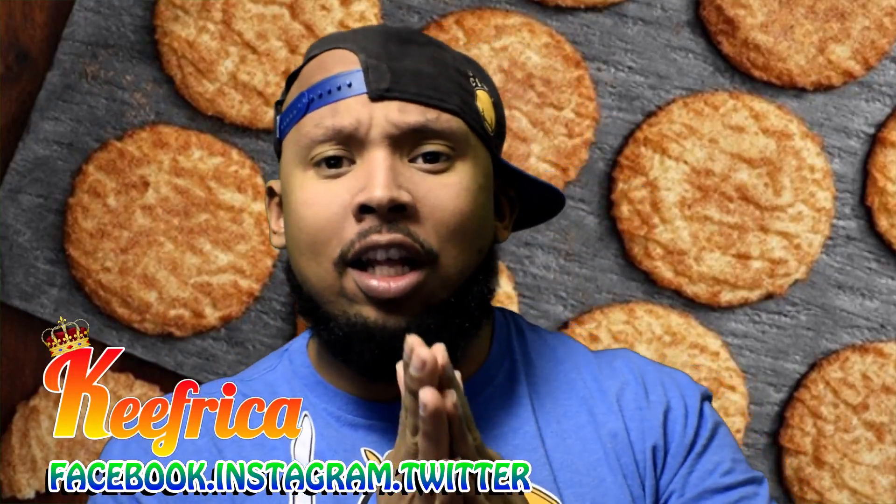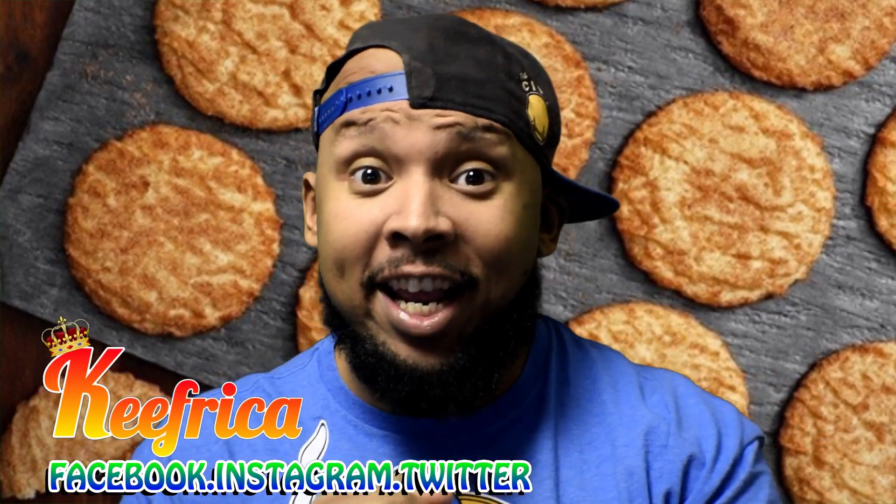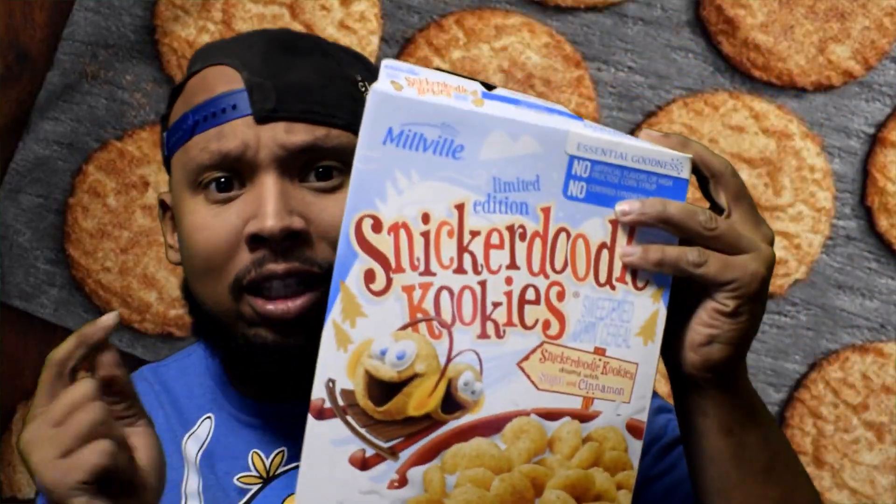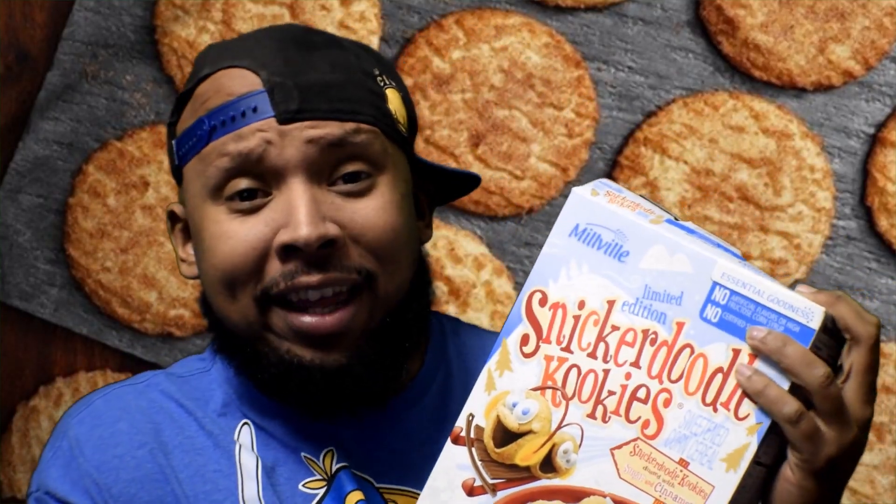What's up folks? Back at you with another cereal review video. Today, Snickerdoodle Cereal Limited Edition. Got it from Aldi's. It's totally a thing.